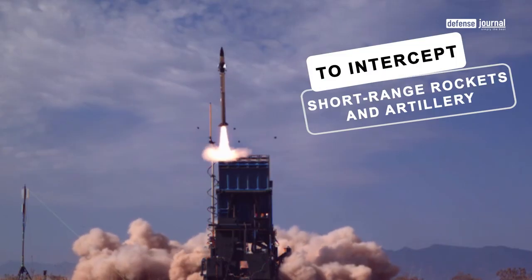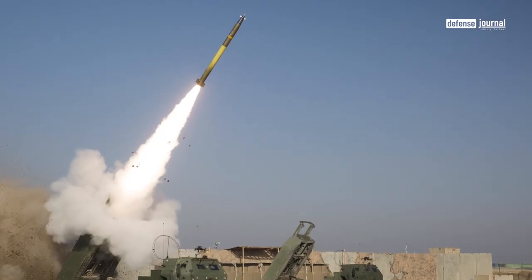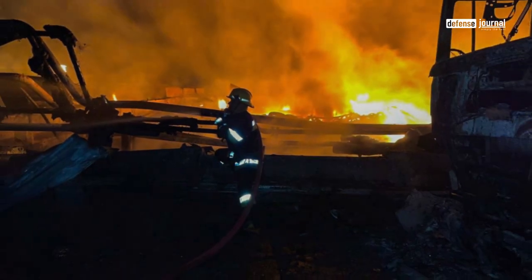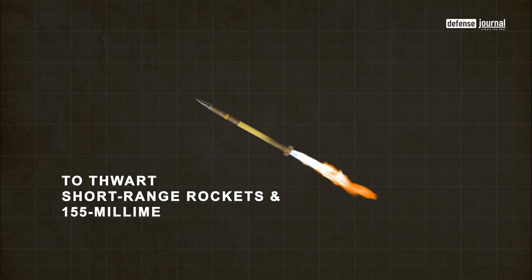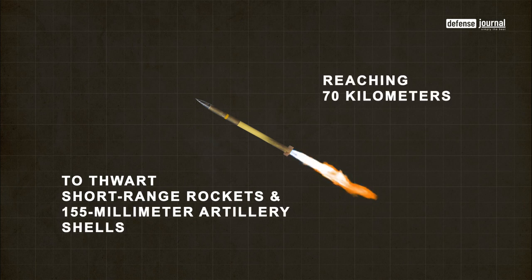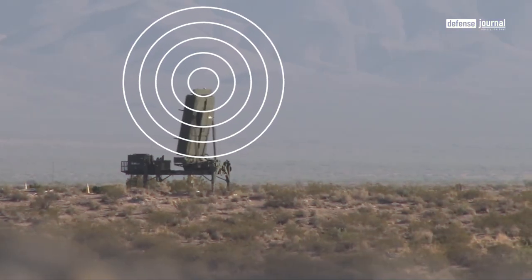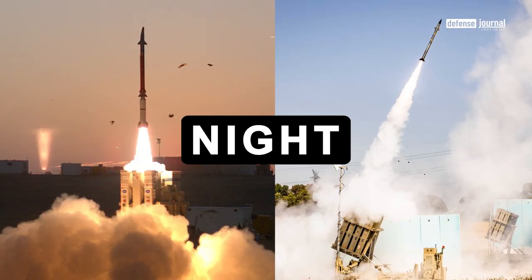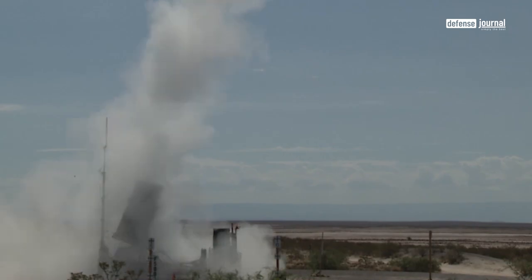The Iron Dome is created to intercept short-range rockets and artillery, primarily targeting unguided rocket and drone attacks. The system is specifically engineered to thwart short-range rockets and 155-millimeter artillery shells capable of reaching distances of up to 70 kilometers. Its manufacturer asserts that the Iron Dome operates continuously, both day and night, even in challenging weather conditions, and can engage multiple threats simultaneously.